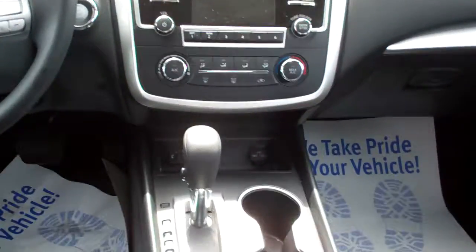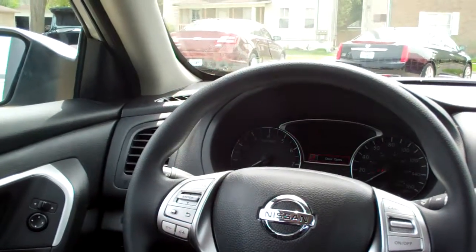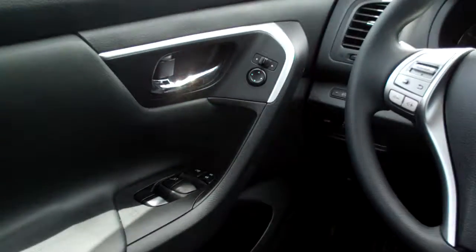Auxiliary and USB plug-in. Auto shift, cup holders, cruise control on the steering wheel. Radio controls on the steering wheel along with Bluetooth. Power windows, door locks, and mirrors. Nice analog gauges.